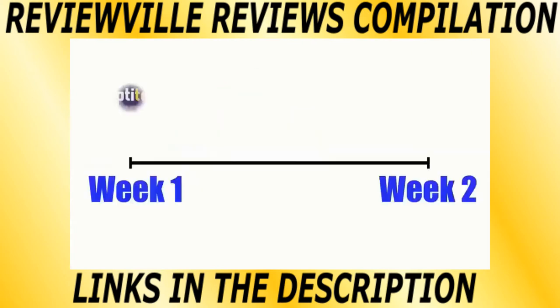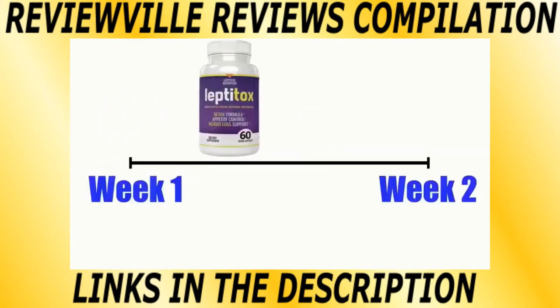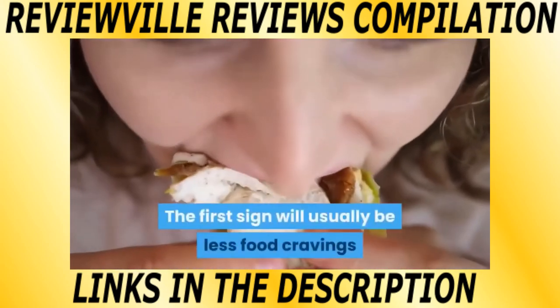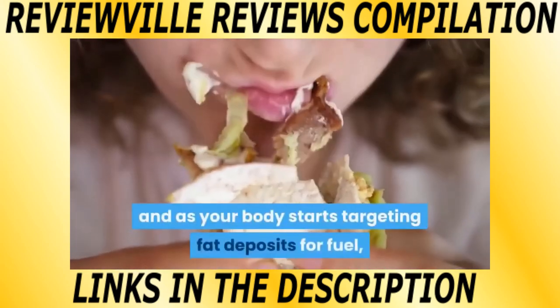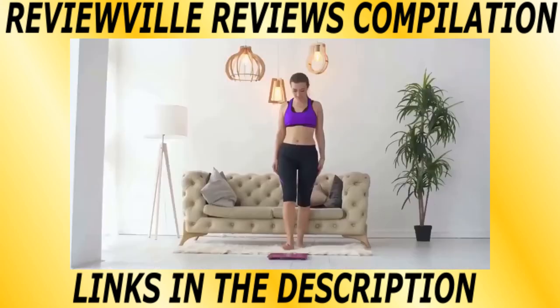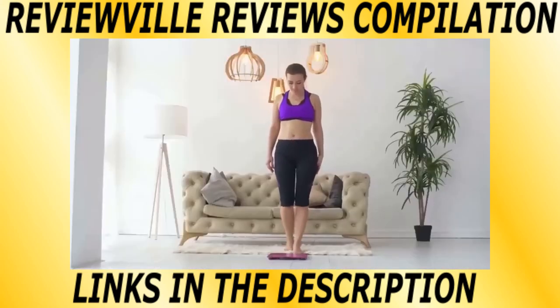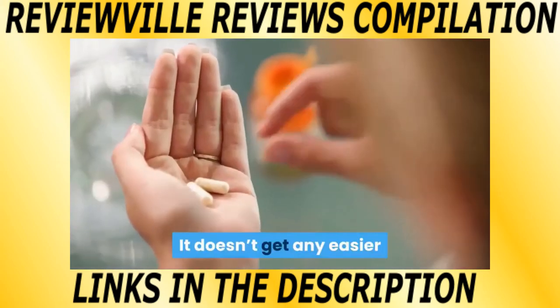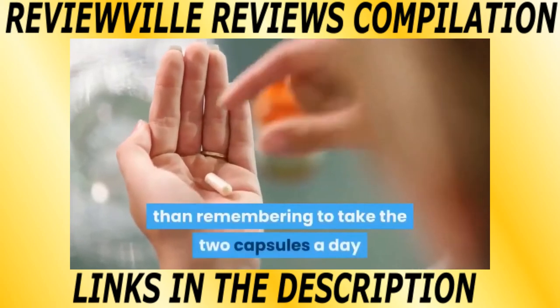Fast results: within one to two weeks of taking this supplement, you should start to see results. The first sign will usually be less food cravings, and as your body starts targeting fat deposits for fuel, there will be noticeable changes in your weight. This all starts to magnify and compound as you continue to take this formula. It doesn't get any easier than remembering to take the two capsules a day.